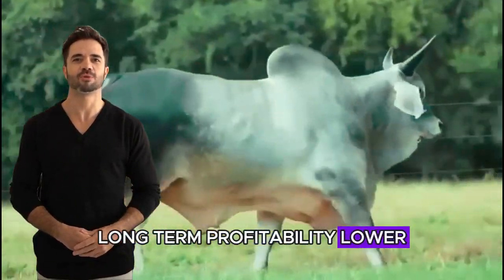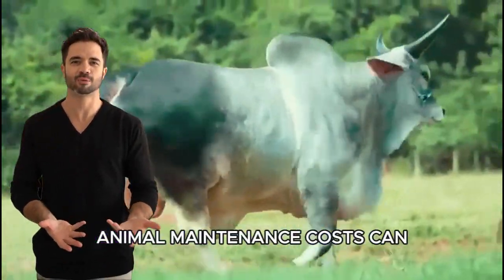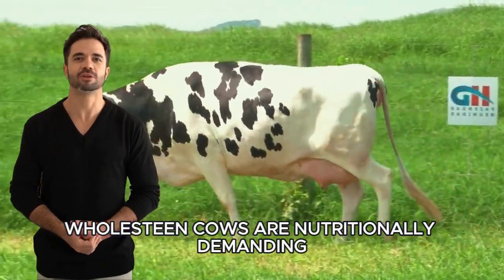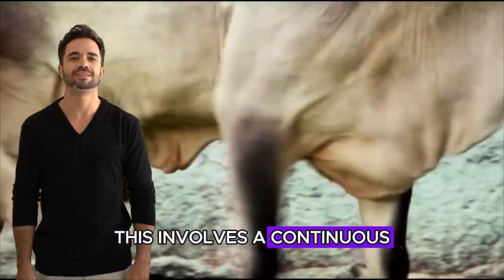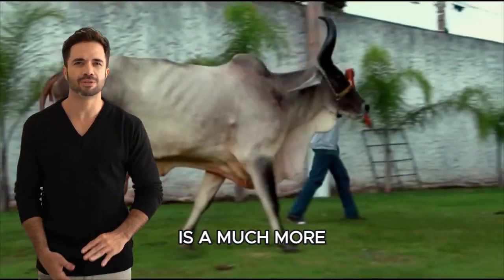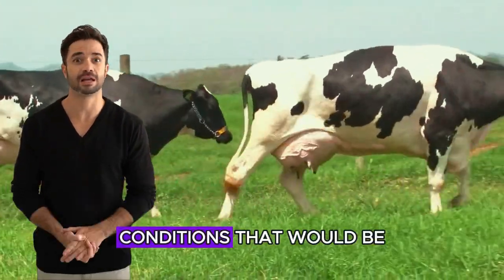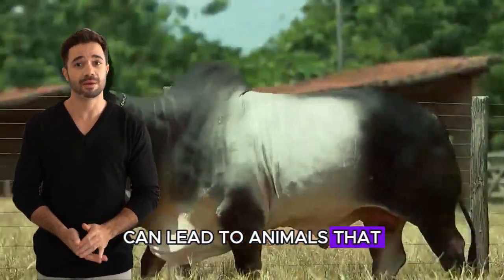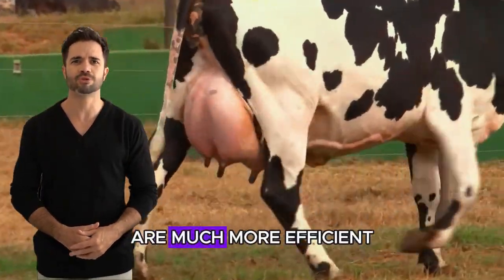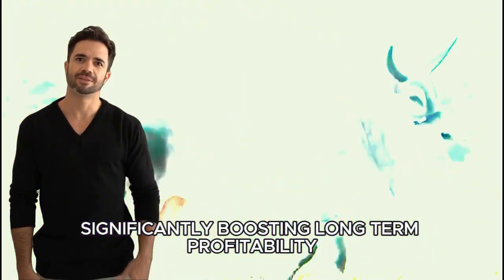Long-term profitability and lower maintenance costs. While milk production is the main focus for many cattle farms, animal maintenance costs can erode profits. Holstein cows are nutritionally demanding and require nutrient-rich diets to sustain their production levels, involving a continuous and considerable expense in high-quality feed. Guzerat, on the other hand, is a much more efficient breed in terms of feed consumption — it adapts to lower quality pastures and can survive in conditions that would be insufficient for a Holstein. Introducing Guzerat genes into your herd leads to animals that are much more efficient in feed conversion, translating into lower feed and supplement expenses and significantly boosting long-term profitability.